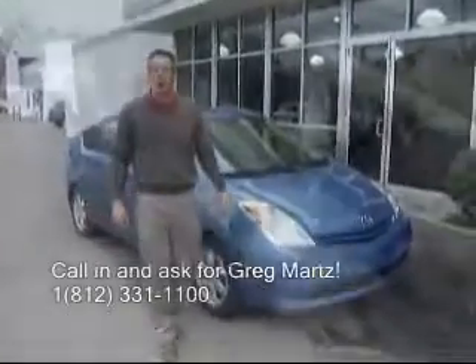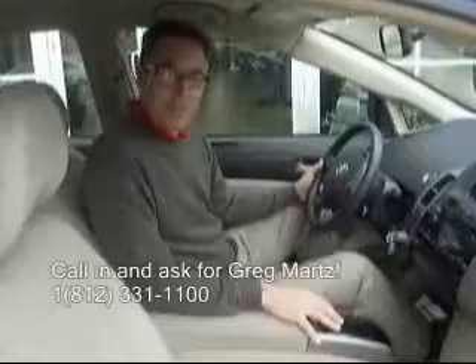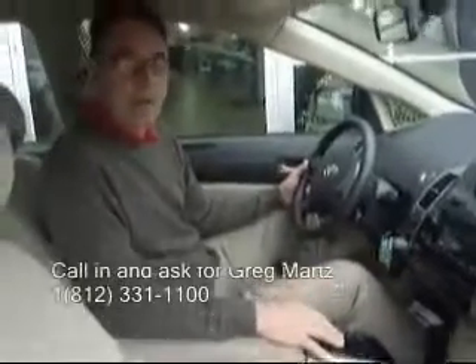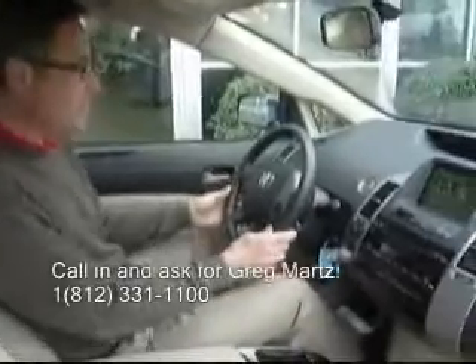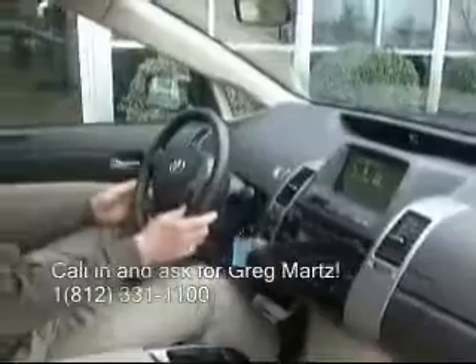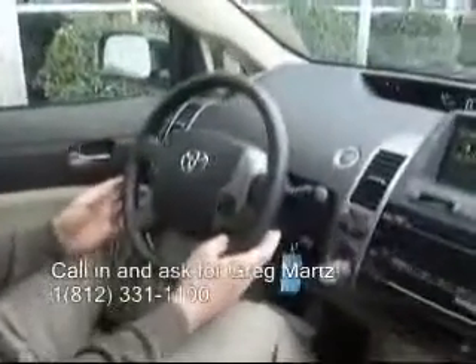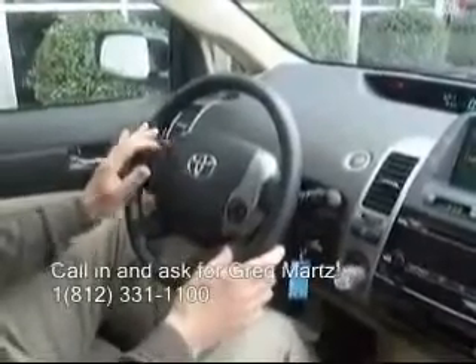I'd like to show you the inside of the car. This is a Prius 2 with only 42,000 miles. It has some nice features in the interior — bisque colored interior with onboard steering wheel controls for front and rear defrost. You've got your cruise control here, temperature control in the cabin, as well as the stereo controls.